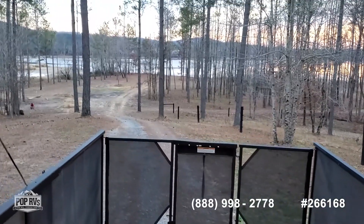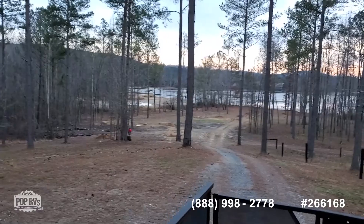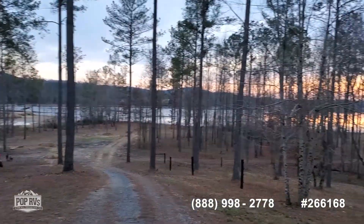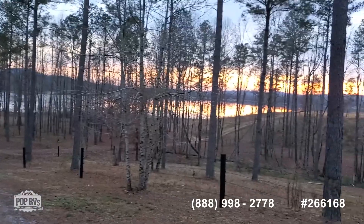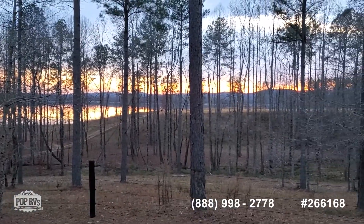Beautiful porch. See yourself out here as the sun is setting, kicking back on your porch and enjoying the beautiful sunset.